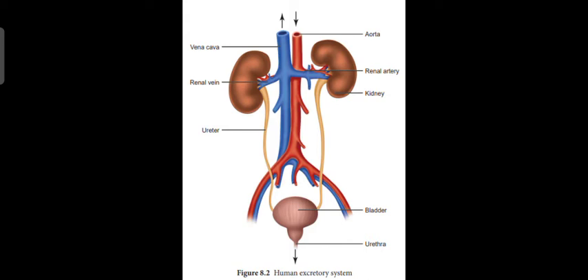The urinary bladder is like a tank — it is used to store the urine until it is released from the body. The urethra is a tube by which we let out our waste product, such as urine, from the urinary bladder.